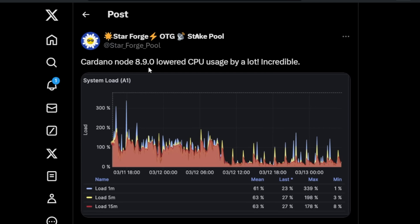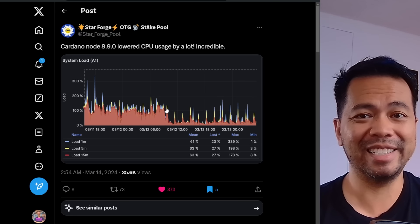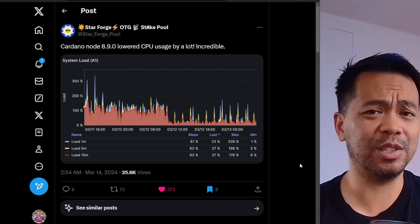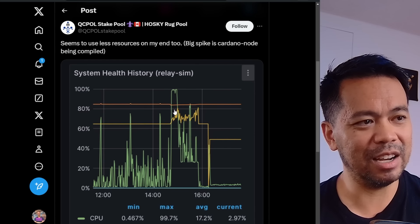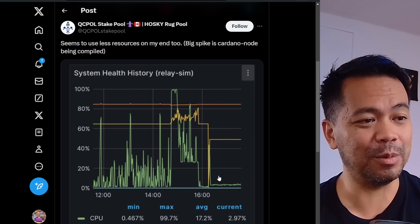One of the other benefits of upgrading to 8.9 is the lowering of CPU usage — this is incredible. You can see the node averaging over 100%, maybe 130% on average. But after the upgrade — the Starforge upgrade — it drops to maybe 20 or 30%. That's a huge difference. We also had verification from other pools: high CPU usage over 40%, then drops down to almost nothing afterwards. So highly recommend that SPOs get out there and upgrade their pools.